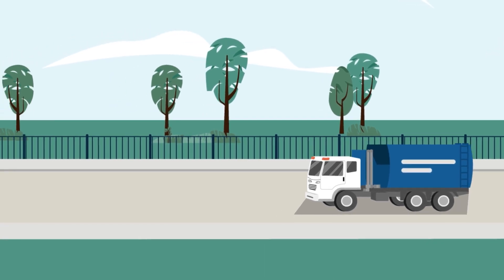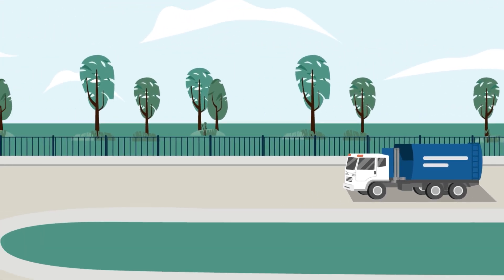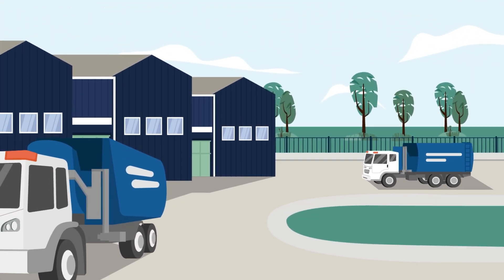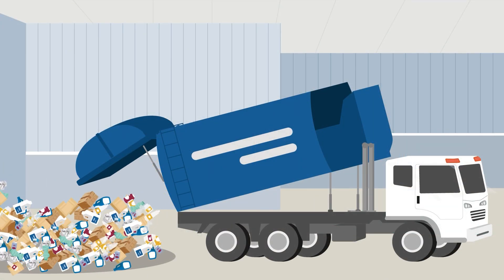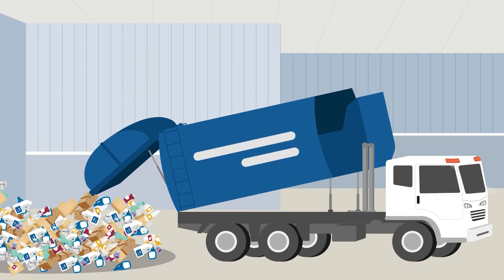The truck transports the collected recyclables to a transfer station where it is then taken to a recycling facility. Upon arrival, the recyclables are carefully unloaded at the facility.